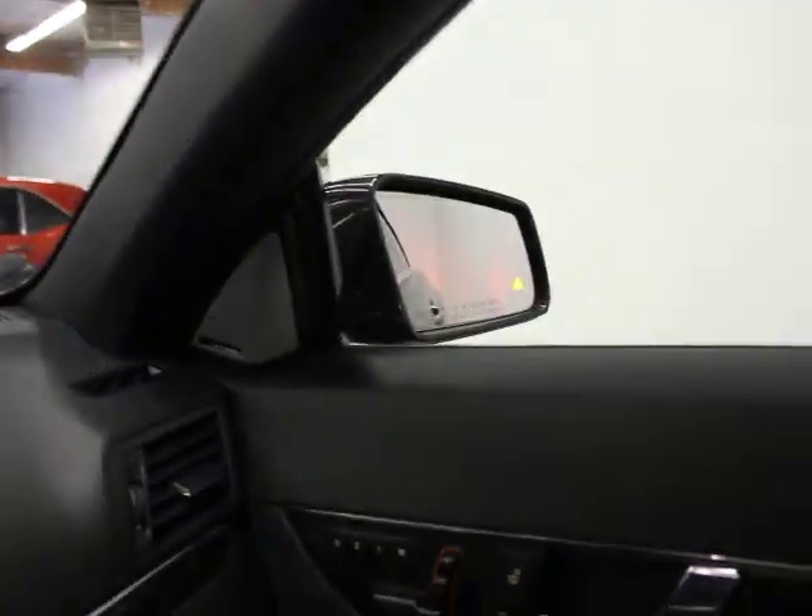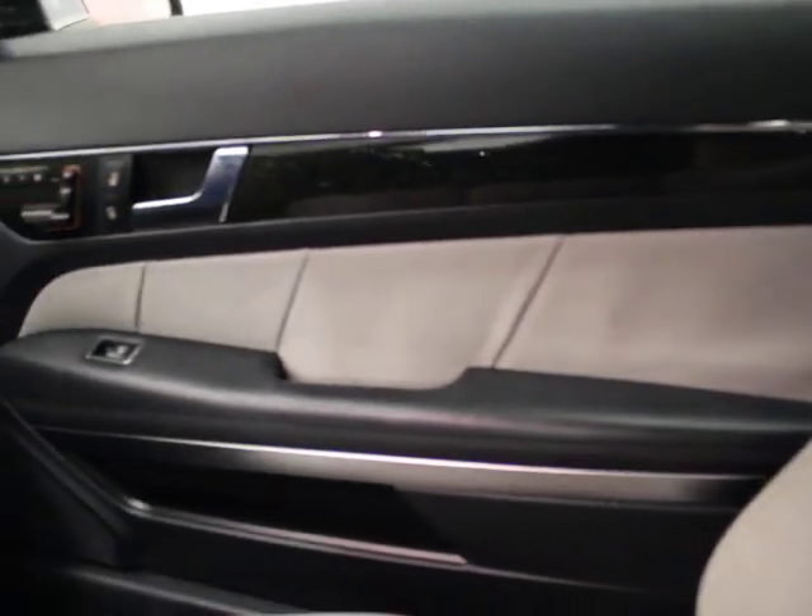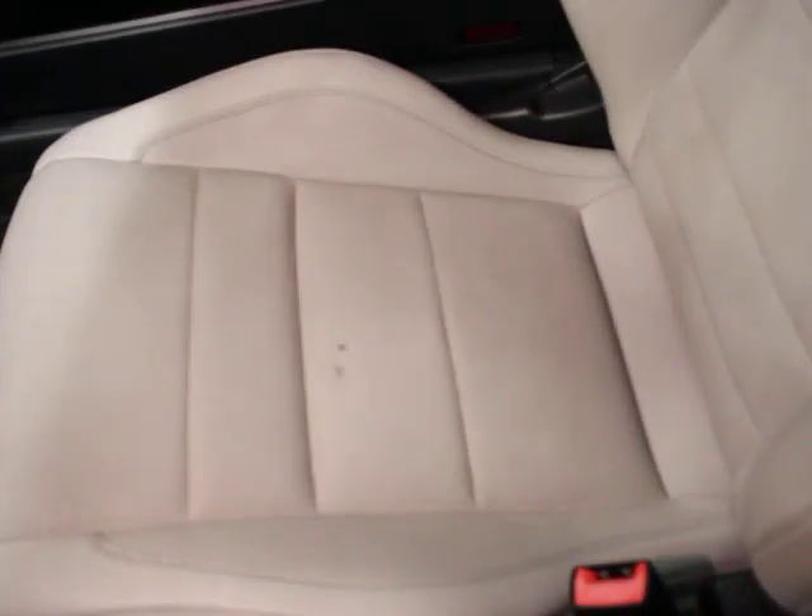That yellow triangle in the side mirror there is an indication of the car's blind spot — that's part of the driver's assistance package on this generation car. You can see the passenger side door panel is very clean, passenger side seat very clean. There are a couple of marks that we'll have touched up, so those will go away.